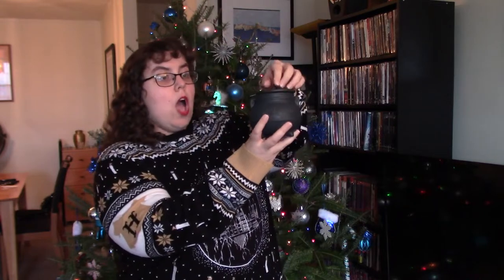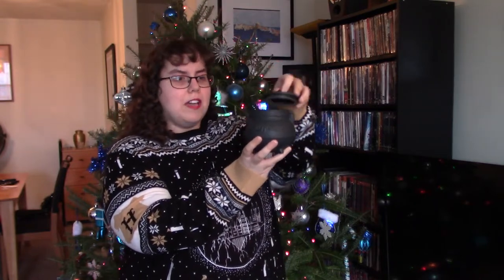Anyway, enough about the tree — let's get started on the presents. The first gift that I got for the first night of Hanukkah is this amazing Harry Potter cauldron mug.